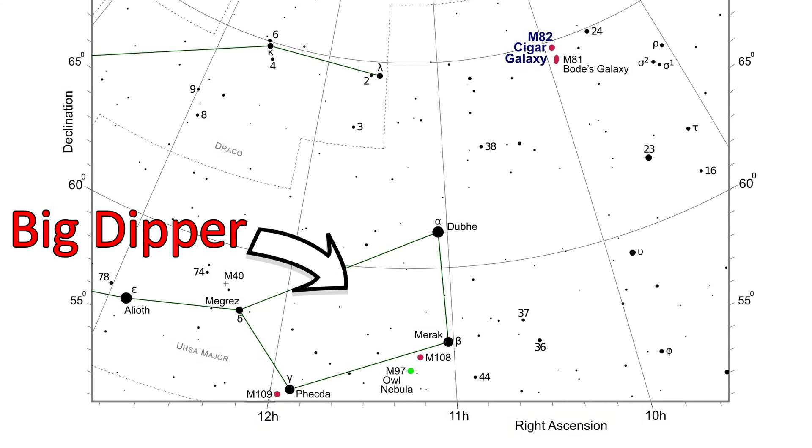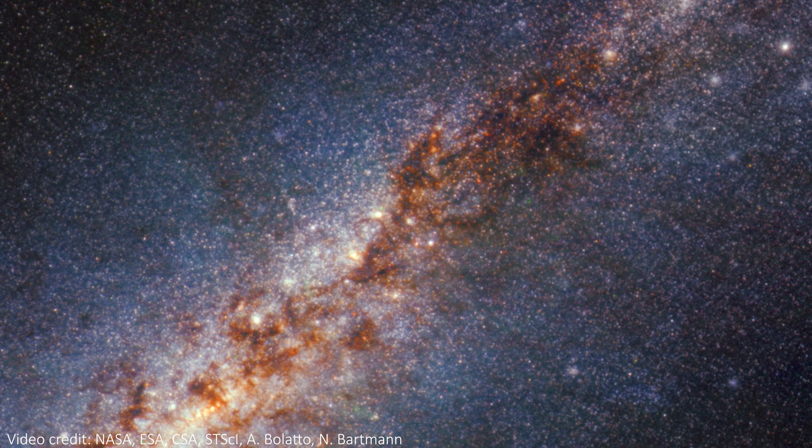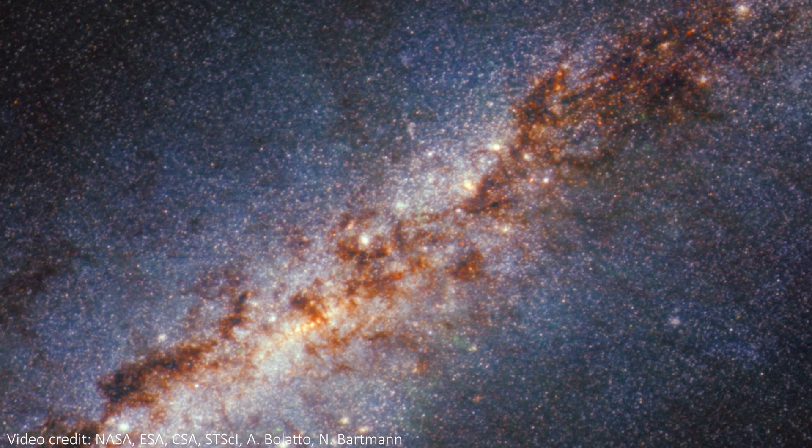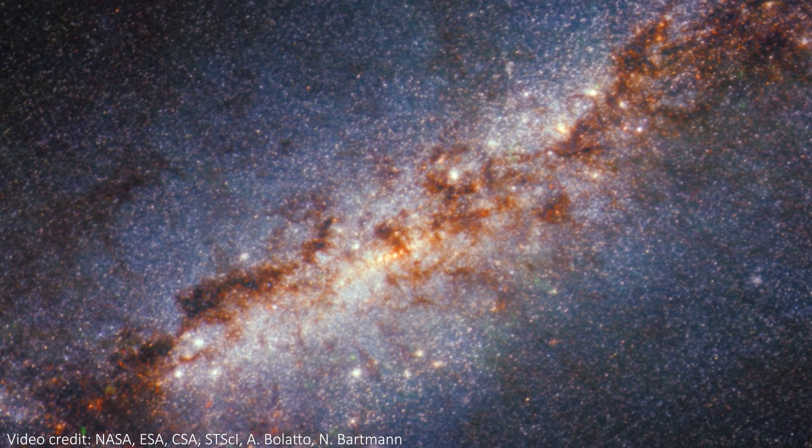M82 is 12 million light years away in the Ursa Major constellation, also of Big Dipper fame. Despite being a small galaxy, it hosts a frenzy of rapid star formation activity, birthing new stars 10 times faster than our own Milky Way galaxy. It's also about 5 times more luminous than the Milky Way, and that goes up to 100 times more luminous in its core.